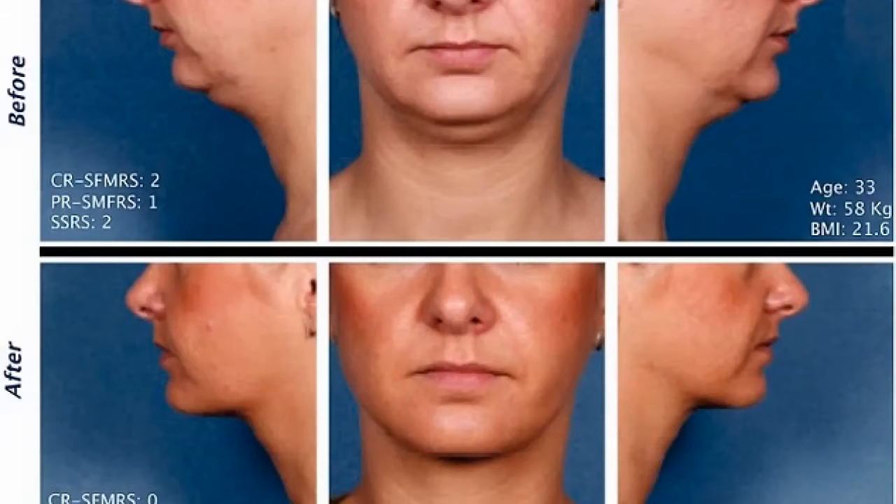We can inject Kybella underneath the chin and along the jawline to permanently reduce and remove fat cells, tighten the skin, and create a beautiful jawline — with no surgery, no scalpel, no knife, and minimal downtime.